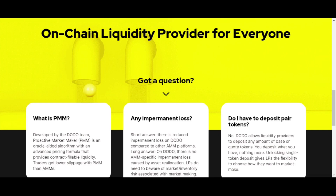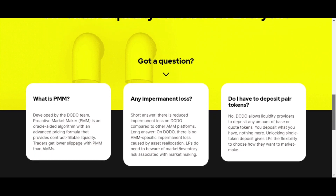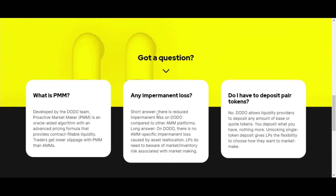Compared to automated market makers, a PMM delivers lower slippage. On impermanent loss — this is very key — there is reduced impermanent loss on the platform compared to other AMM platforms. There is no AMM-specific impermanent loss caused by asset reallocation. LPs do need to be aware of market inventory risk associated with market making. The platform allows liquidity providers to deposit any amount of base or quote tokens, giving them flexibility to choose how they want to market make.